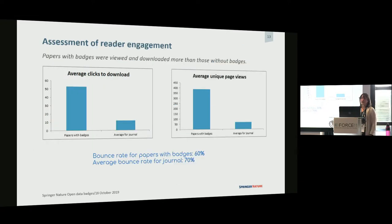We did look at reader engagement. We weren't able to look at engagement with the actual data, but papers that had badges had a lot more views, a lot more clicks to download, and had a much lower bounce rate. So that was really good news — they're getting a lot more people reading them.